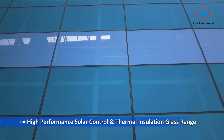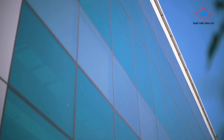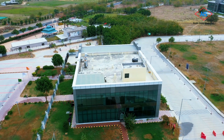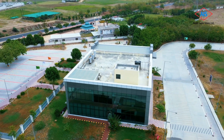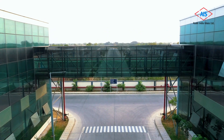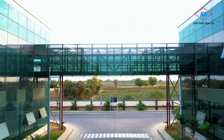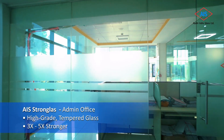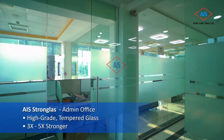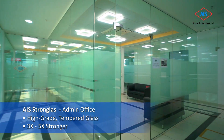We have deployed a combination of solar control, solar control low-E, and solar control thermal insulation glasses depending on the orientation of the buildings and typology of the blocks. All this was done also keeping in mind the aesthetic appeal of all the spaces in all the interiors.